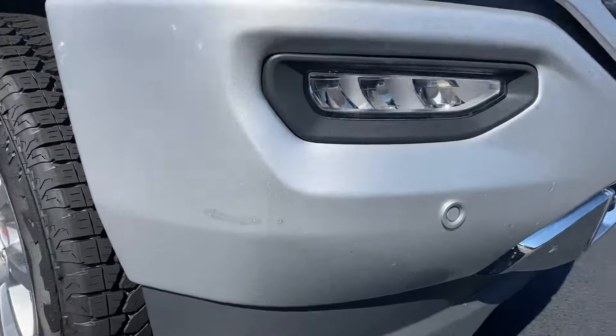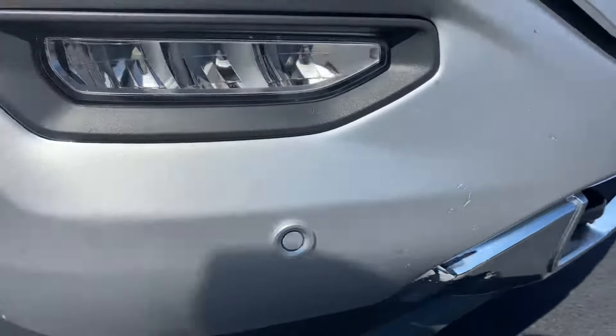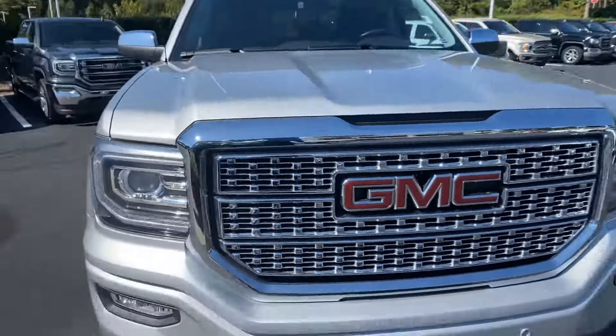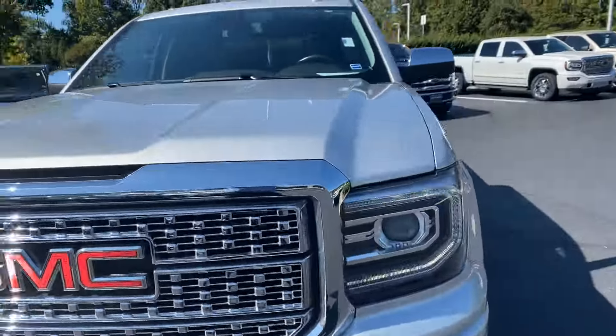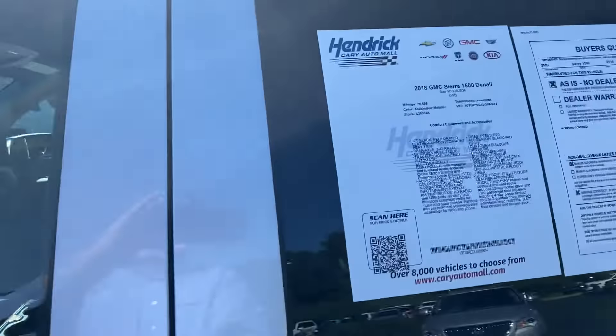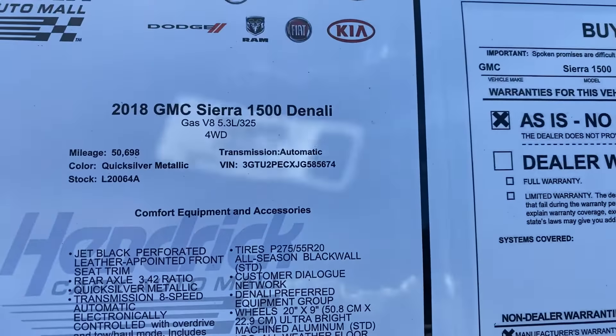There's one little spot down here on the bumper — a couple spots that have been touched up from rock chips — but you really have to get close in to see them. Otherwise the body is in excellent shape. Again, confirming this is an '18 Denali.